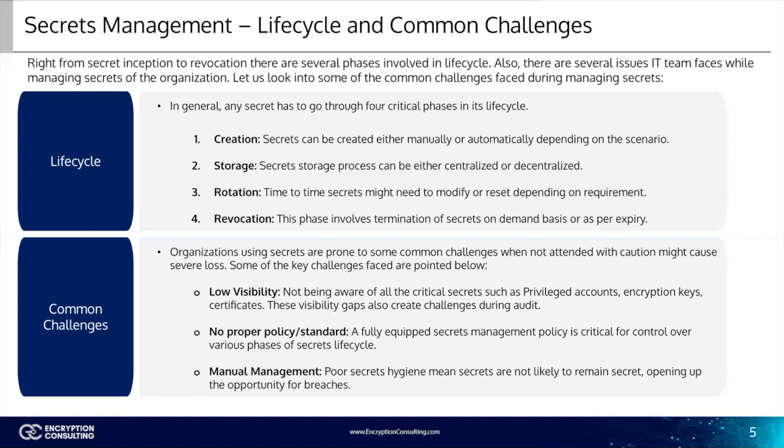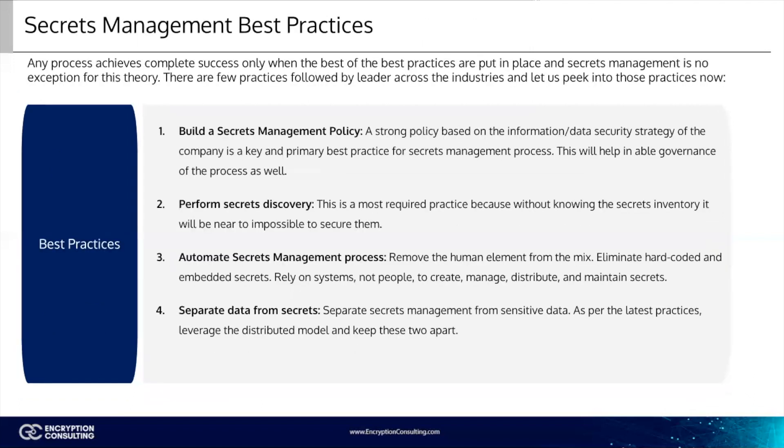Any process achieves complete success only when the best practices are put in place, and secrets management is no exception. There are a few practices followed by leaders across industries. One: build a secrets management policy. A strong policy based on the information or data security strategy of the company is a key and primary best practice for secrets management processes — this will also help enable governance of the process. Two: perform secrets discovery. This is a required practice because without knowing the secrets inventory, it will be near impossible to secure them.